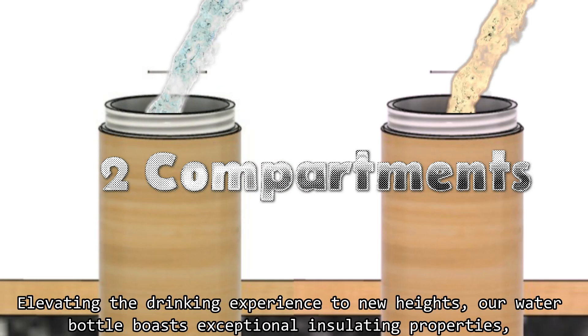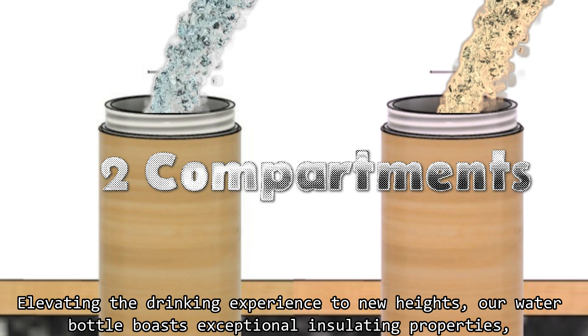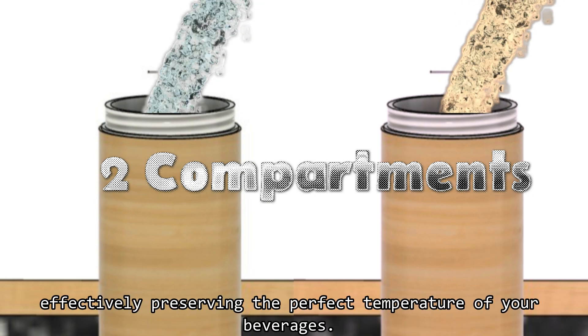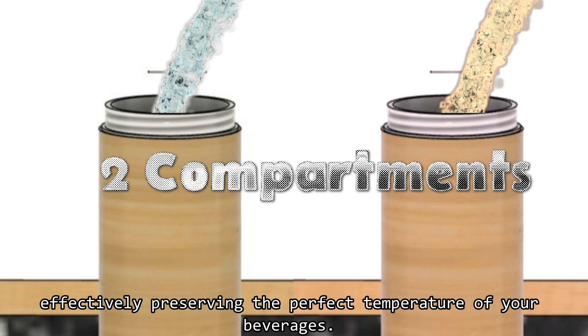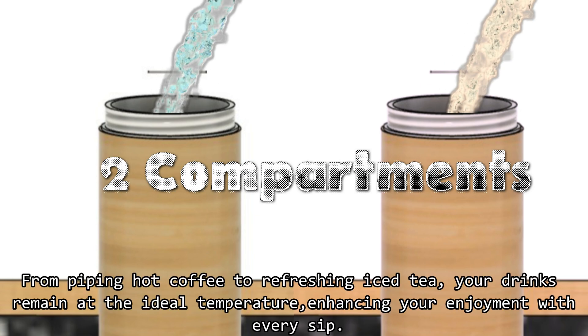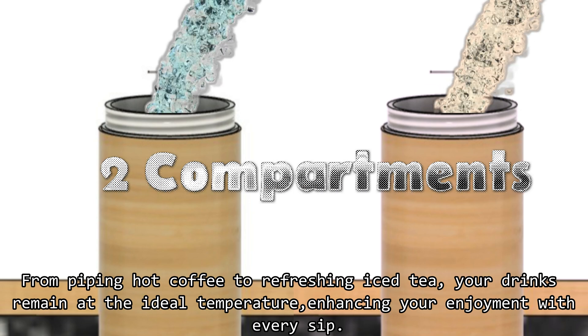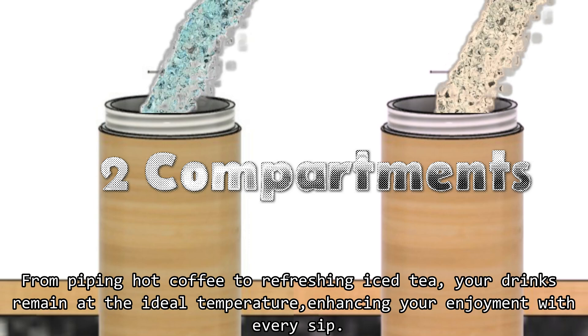Elevating the drinking experience to new heights, our water bottle boasts exceptional insulating properties that effectively preserve the perfect temperature of your beverages. From piping hot coffee to refreshing iced tea, your drinks remain at the ideal temperature, enhancing your enjoyment with every sip.